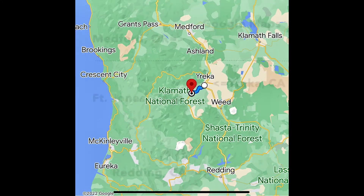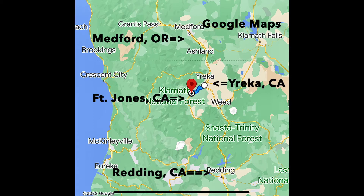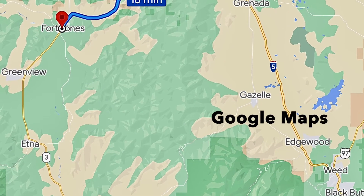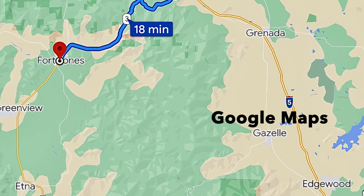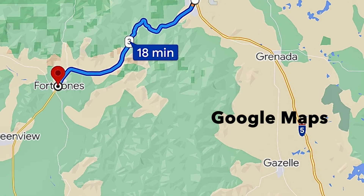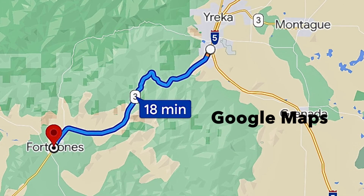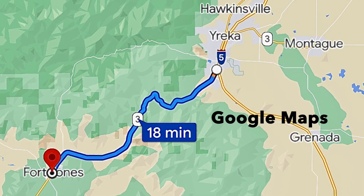If you happen to be driving through Northern California on Interstate 5, don't forget to check out the Fort Jones Museum. Fort Jones is between Redding, California and Medford, Oregon. It is only 20 minutes off the Interstate Highway from the Yreka, California exit. The museum staff will be happy to welcome you to this unique structure. The museum is open from Memorial Day to Labor Day, although private visits can be arranged in the off-season.